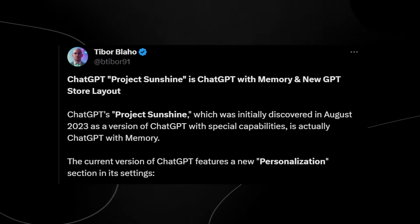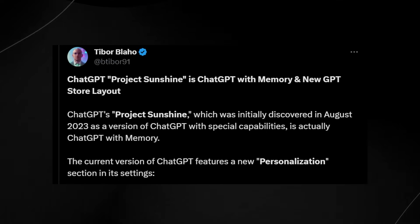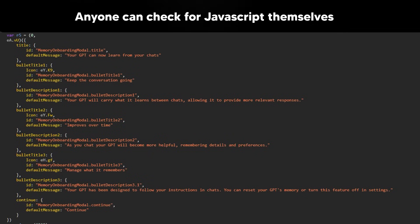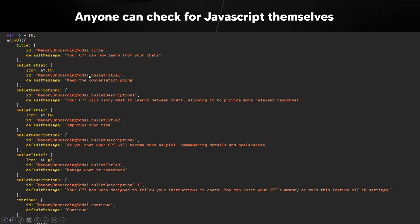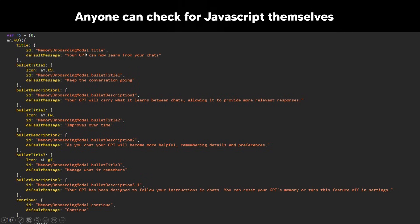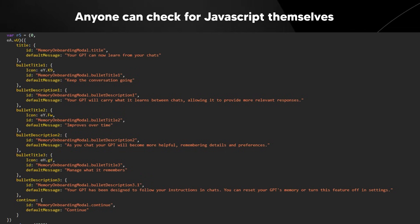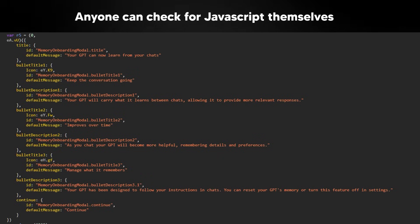You might be thinking this is just one person on Twitter — like Jimmy Apples or Futurist Flower — but this is a little different because you can actually check it out for yourself. If you check out OpenAI's JavaScript on the same web page where the GPTs are, you actually do see this information immediately. Anyone can check the JavaScript themselves. There are tons of Reddit posts where people have confirmed this is a real thing. Even if it's a hidden file, it's still on their website — not just a screenshot from a random email or memo.